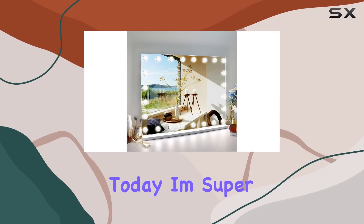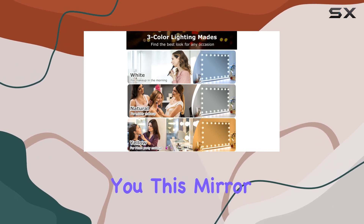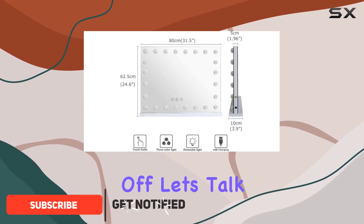Hey there beauties, today I'm super excited to share with you my thoughts on the Behome vanity mirror with lights. Let me tell you, this mirror is an absolute game changer for my makeup routine.